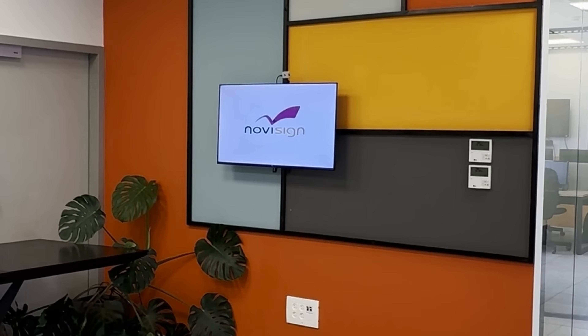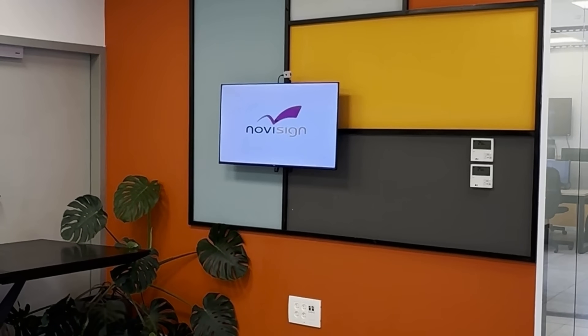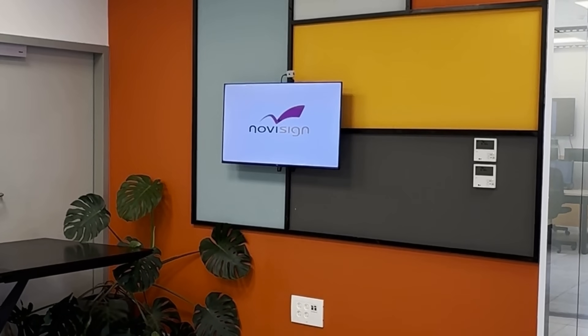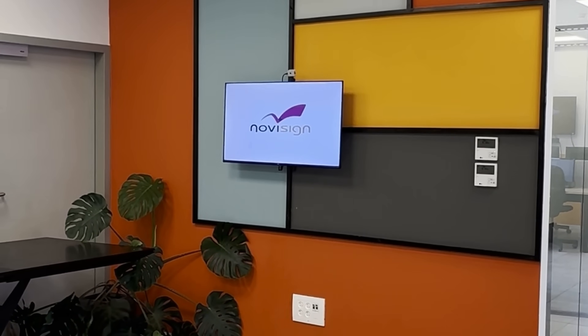Hey, we're NoviSign, and today we're excited to show you our integration with the Sony Atreos camera. Here, you can see one of our displays in the office connected directly to the Sony Atreos camera. Let's start the demo.